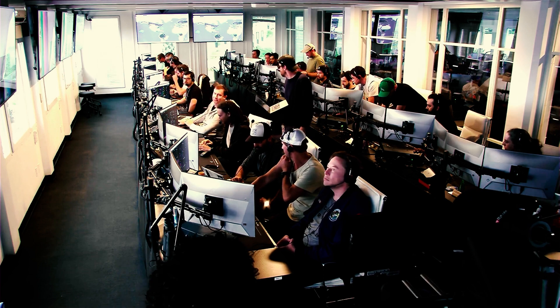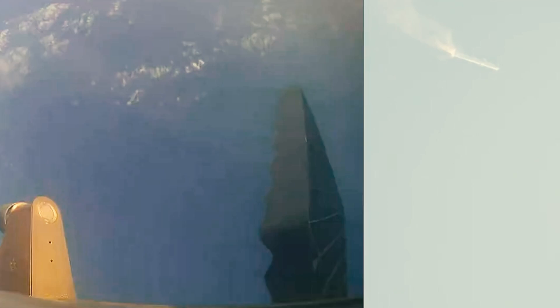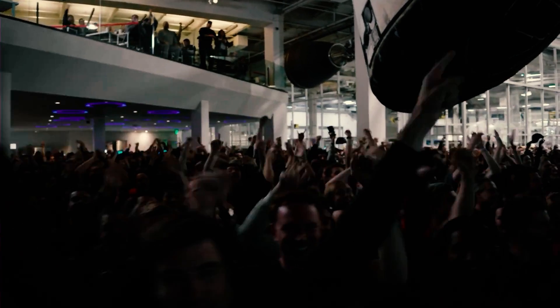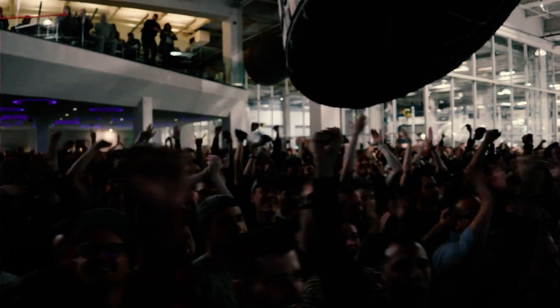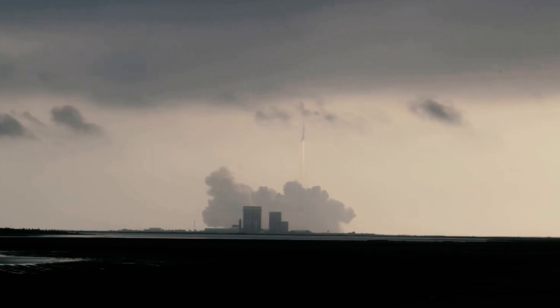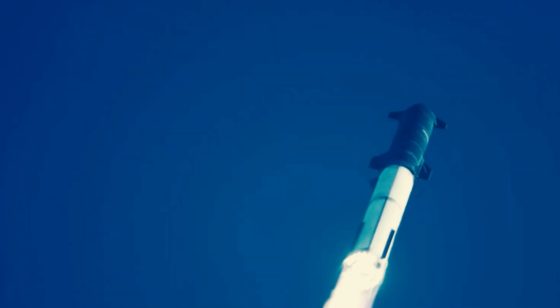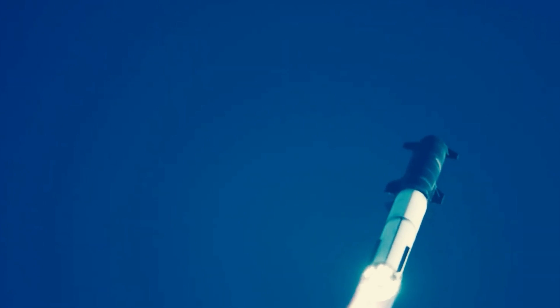SpaceX quickly announced that its flight termination system, a self-destruct sequence designed to ensure that the rocket could not veer off course and cause damage, was initiated, destroying both stages of the rocket. Despite the explosion, SpaceX claims the launch was a success as the rocket passed several key objectives, including clearance of the launch tower, achievement of supersonic speeds, and survival beyond the point of maximum aerodynamic pressure, otherwise known as Max-Q.